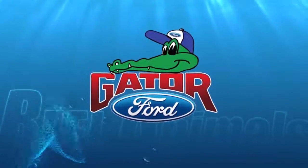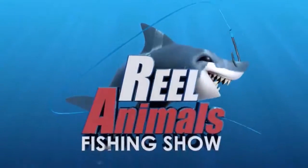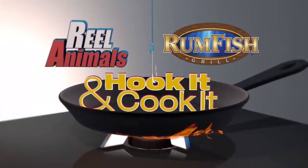Closed captioning brought to you by Gator Ford. The Real Animals Hook It and Cook It, brought to you by Rumfish Grill at the Guy Harvey Outpost. I'm at the Rumfish Grill on St. Pete Beach, Florida, with Chef Tyson. Chef, what are we cooking today?